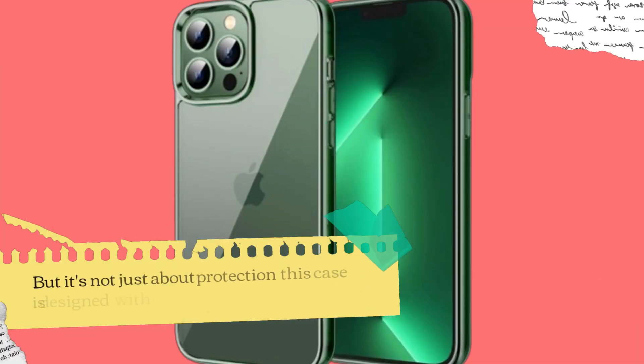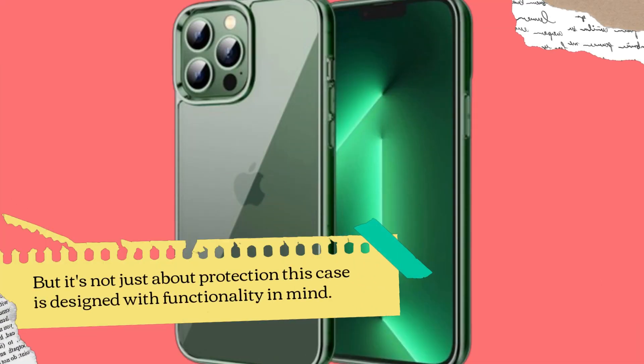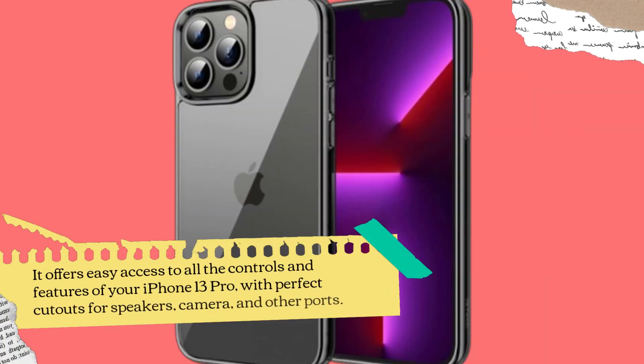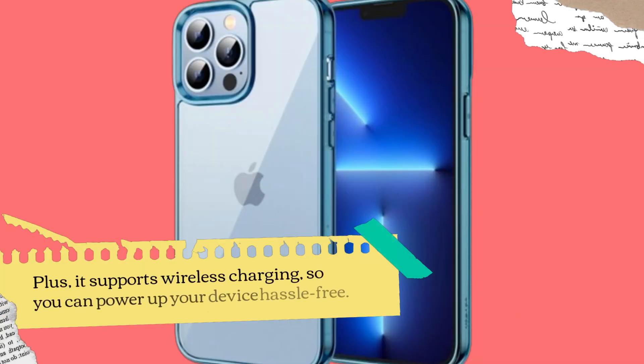But it's not just about protection — this case is designed with functionality in mind. It offers easy access to all the controls and features of your iPhone 13 Pro, with perfect cutouts for speakers, camera, and other ports. Plus, it supports wireless charging, so you can power up your device hassle-free.